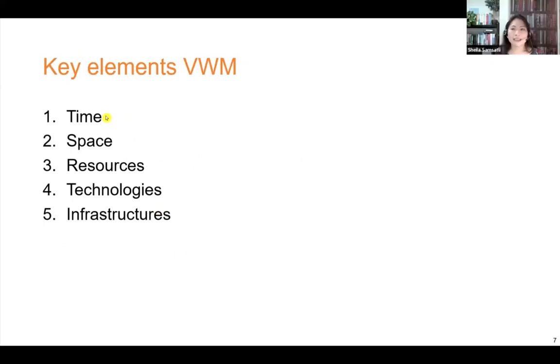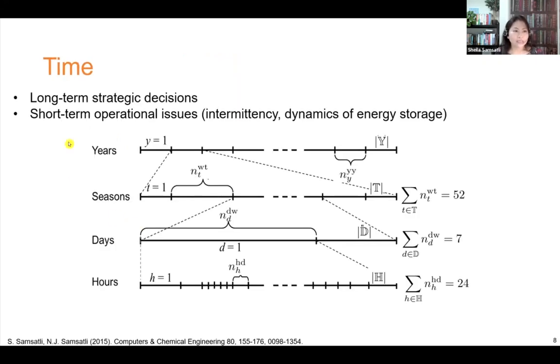The model has five key elements: time, space, resources, technologies and infrastructures. It has a detailed and efficient representation of time that captures both long-term strategic decisions as well as short-term operational issues simultaneously. Long-term strategic decisions occur at the yearly level, such as decisions about investment in facilities. Operational issues such as intermittency of renewables, dynamics of energy storage, variability in demands, and operation of individual technologies occur at different time scales — hourly, daily, and/or seasonally.